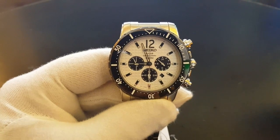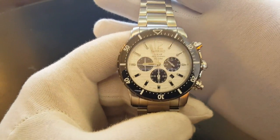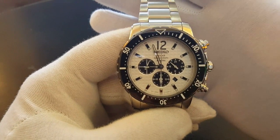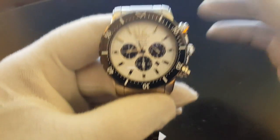Today we will be having a look at the Seiko Solar Chronograph, which has the number SSC243P1. So before we talk about this watch, let's have some stats on it.